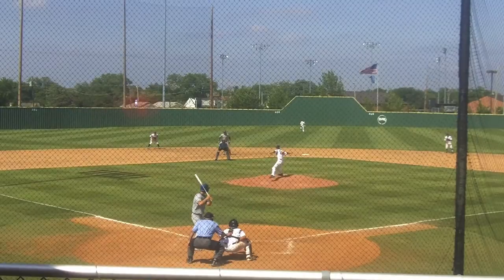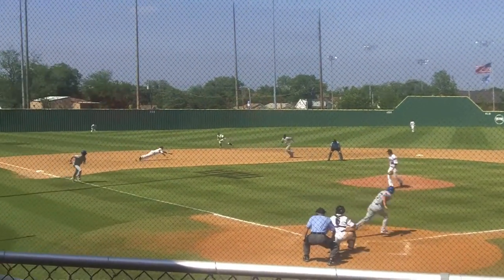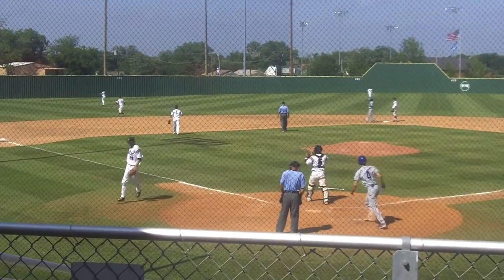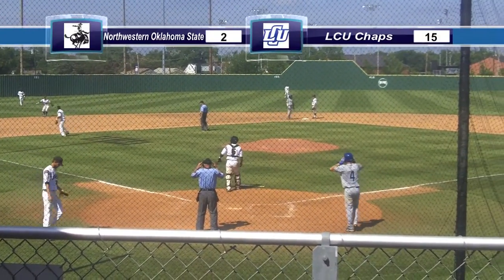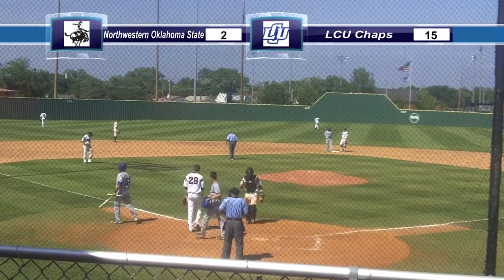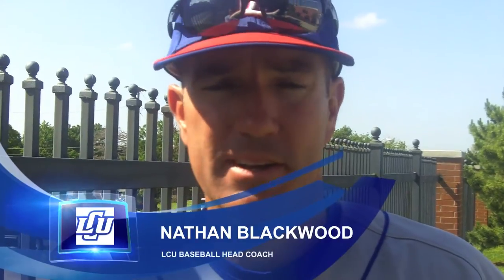Here's the 2-0. Ground ball left side and that is through for a base hit, one run will score, and it's 15-2. Shaps' Ryan Burniman gets his third hit of the game — that's his fifth RBI. It's a great start to a tournament that we need to do well in.